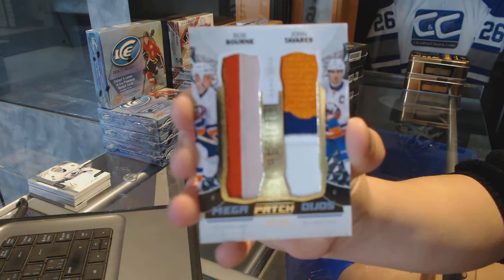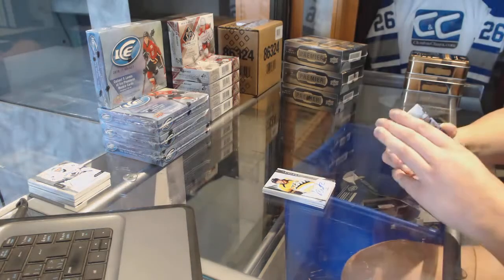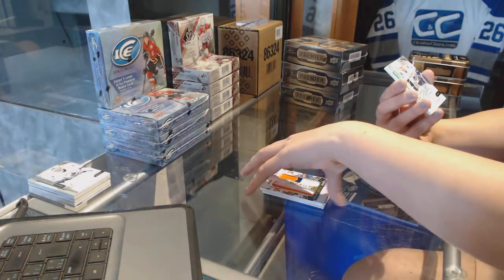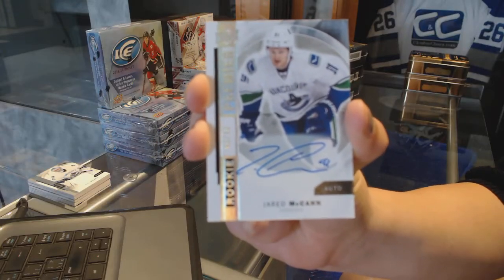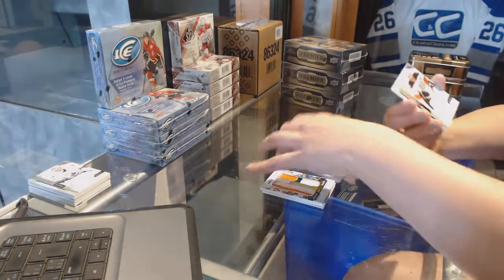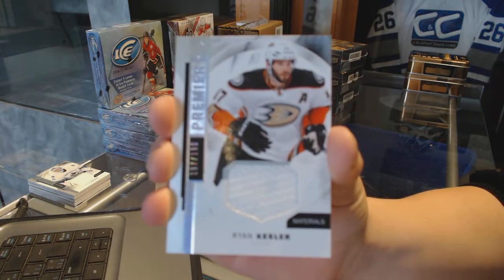Two mega patch duos in this case — that's pretty good. We've got a rookie auto spectrum numbered 49 for the Vancouver Canucks, Jared McCann. And a base jersey numbered 199 for Ryan Kessler for the Anaheim Ducks.